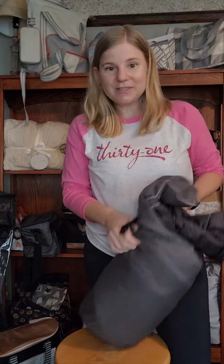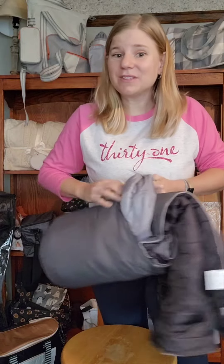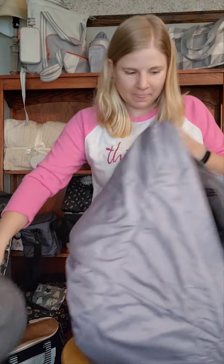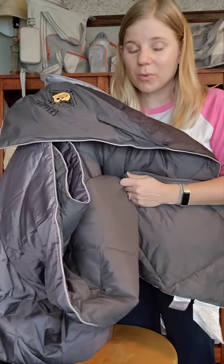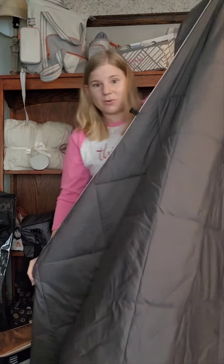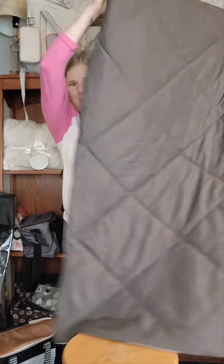Let's get this blanket out of the stuff sack — it just pulls off real easily. This is a huge blanket; it is 55 by 80, so definitely oversized. It's got a quilted material so it is super warm. This is totally machine washable. There's no way I'm going to be able to show the whole thing at once on my video here — it is big.